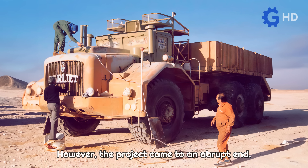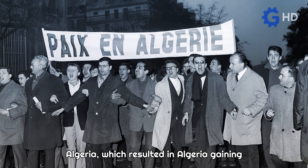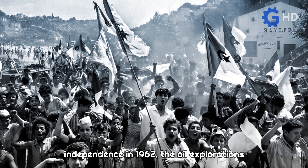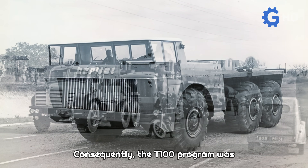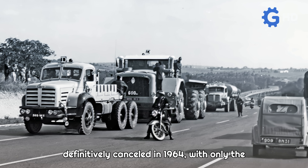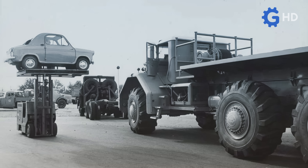However, the project came to an abrupt end after the war fought between France and Algeria, which resulted in Algeria gaining independence in 1962. The oil explorations in the Sahara came to a halt, rendering the super truck project obsolete. Consequently, the T100 program was definitively cancelled in 1964, with only the four aforementioned units being produced.